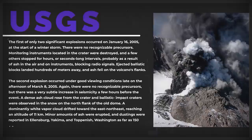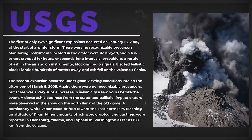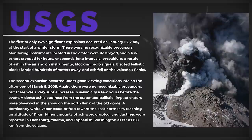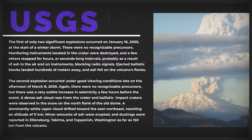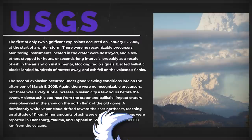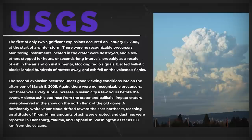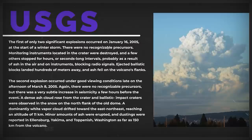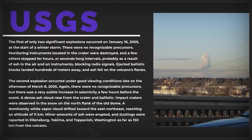The first of only two significant explosions occurred on January 16th, 2005, at the start of a winter storm — there were no recognizable precursors. Monitoring instruments in the crater were destroyed, and ejected ballistic blocks landed hundreds of meters away with ash falling on the volcano's flanks. The second explosion occurred under good viewing conditions on the afternoon of March 8th, 2005. Again there were no recognizable precursors, but there was a very subtle increase in seismicity a few hours before the event. A dense ash cloud rose from the crater, a dominantly white vapor cloud drifted east-northeast reaching an altitude of 11 kilometers, and minor ash dustings were reported in Ellensburg, Yakima, and Toppenish, Washington, as far as 150 kilometers from the volcano.